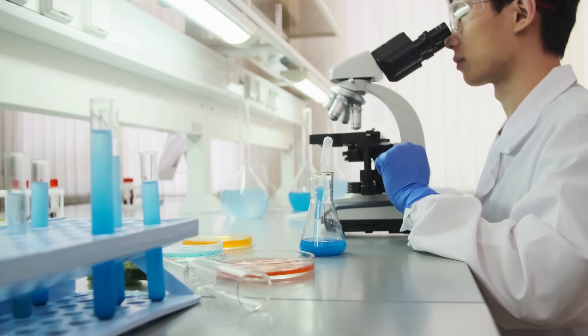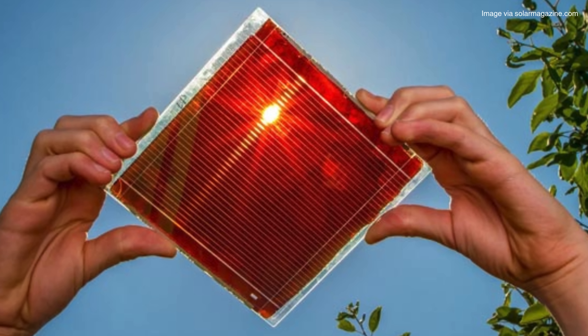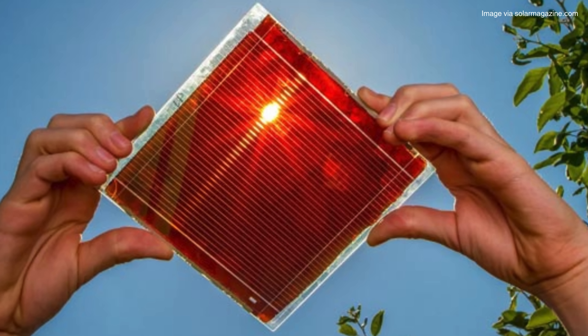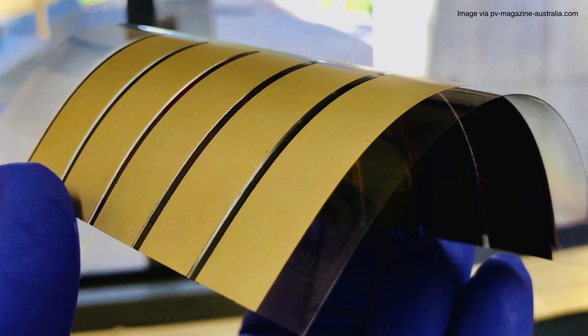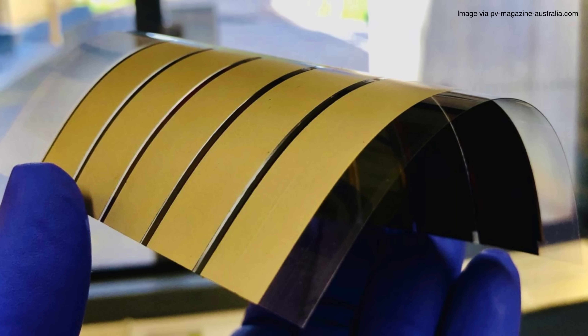One promising example comes from researchers working with perovskite solar cells. Perovskite is a mineral-like material that's much cheaper and easier to produce than silicon. It's lightweight, flexible, and can be processed in liquid form, making it perfect for paints and sprays.